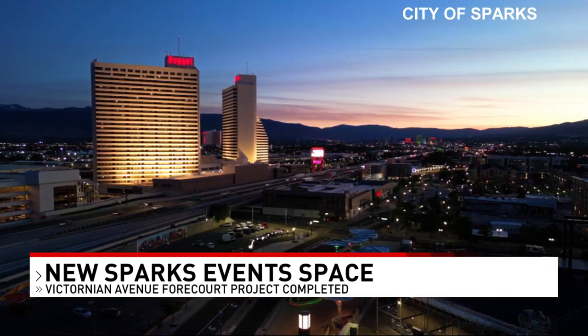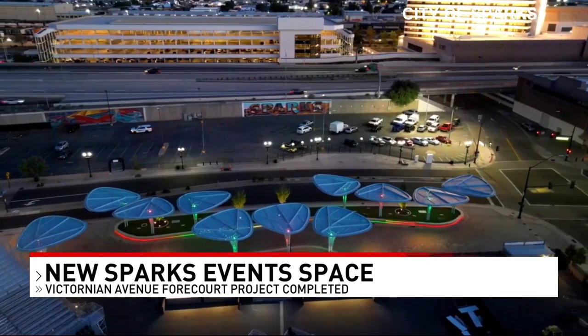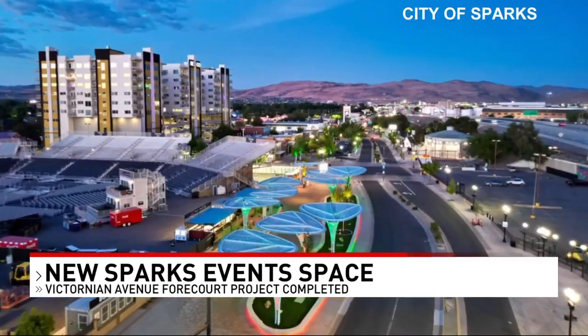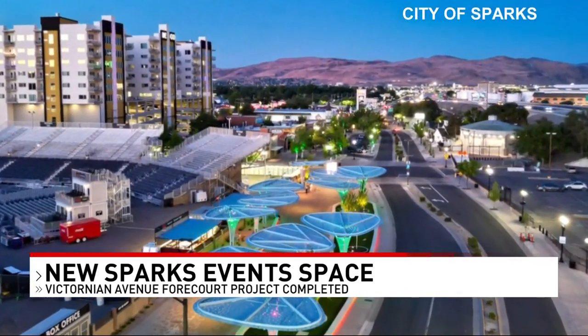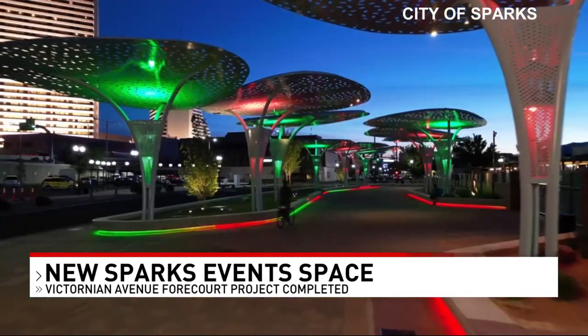The city will also honor former mayor Tony Armstrong by naming the amphitheater on Victorian Square in his honor. The project cost 4.1 million dollars from redevelopment area one funding and has been in the works for about five years now.